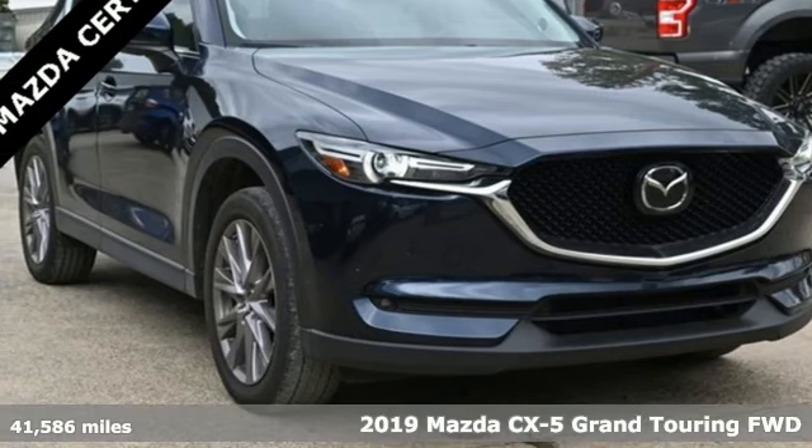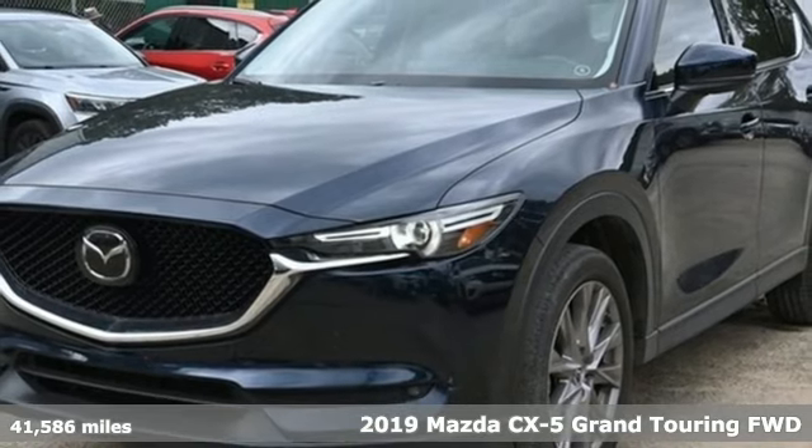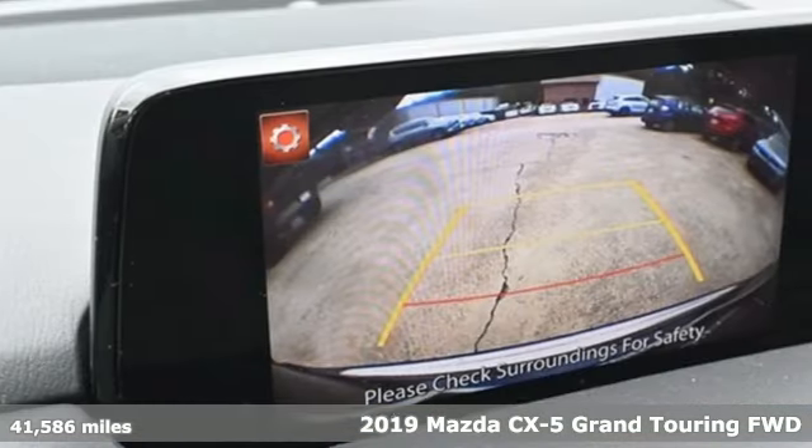Here's a 2019 Mazda CX-5. For all the things that drive you, there's Mazda. It comes with great features you'll love.